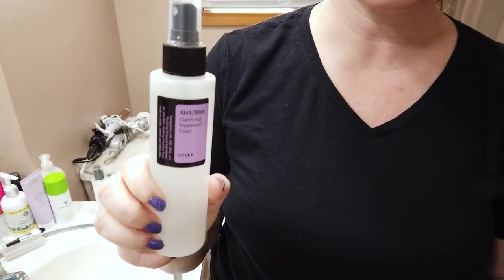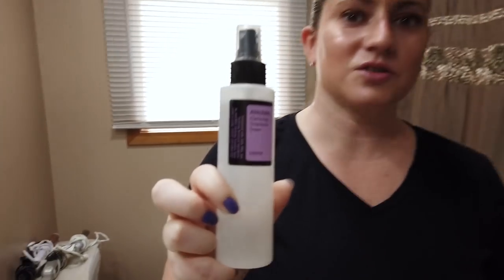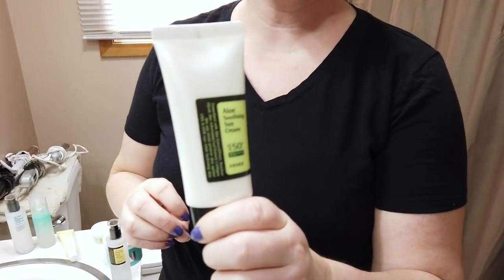Cosrx makes a lot of good alpha hydroxy and beta hydroxy acid toner treatments. My favorite is their AHA BHA Clarifying Treatment Toner. A little goes a very long way — my first bottle lasted six or seven months. Use it like a toner: spray on a cotton pad and massage over your skin. It works well to remove dead skin cells and helps clear up blackheads or potential breakouts.